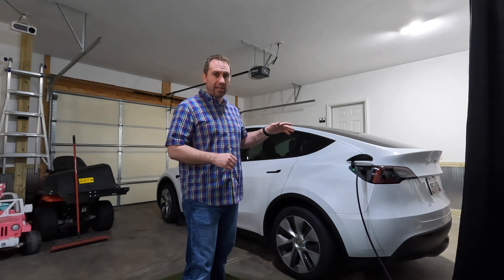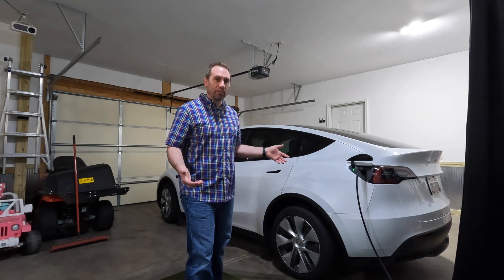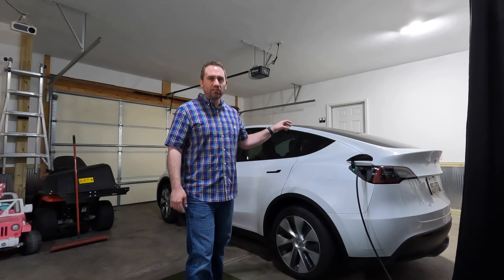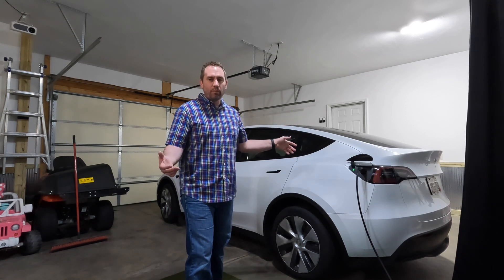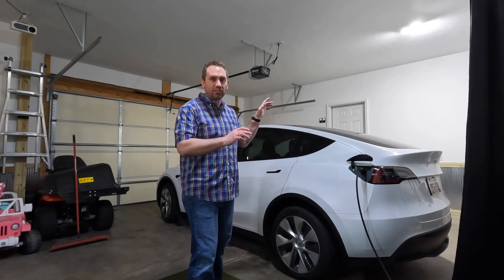Because we were doing 99% interstate driving at the speed limit — 70 mph, so we were going 75 — the range we experienced is significantly lower than the estimated or advertised range of this vehicle, which is true across the board for all electric vehicles.